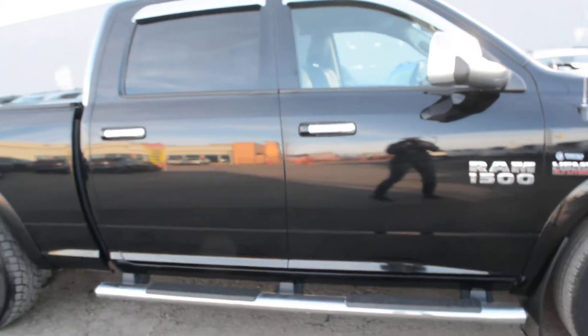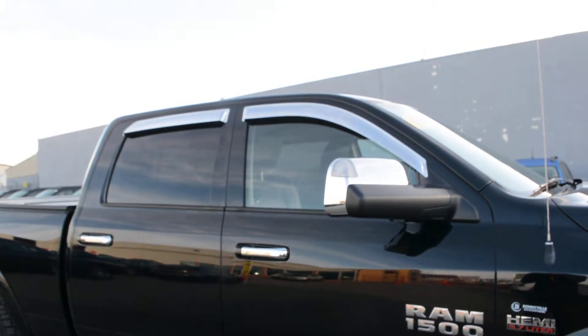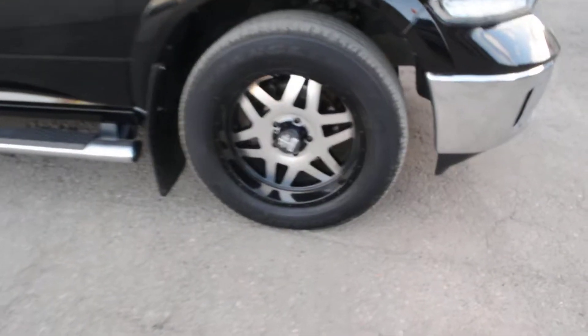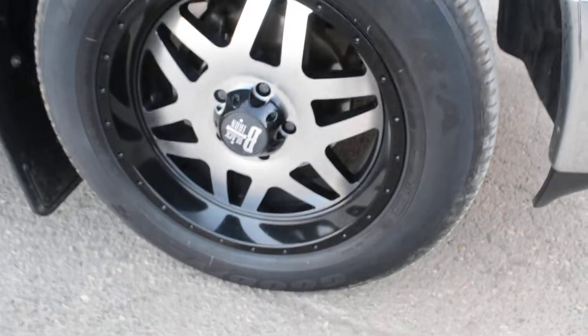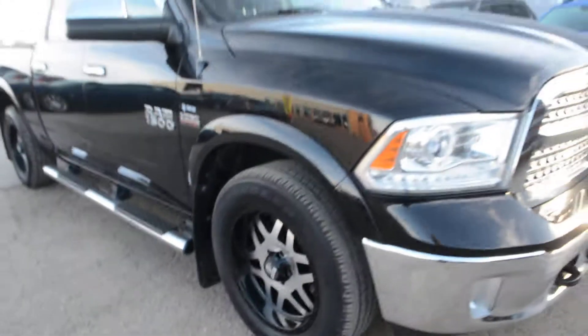It's got a lot of great other accessories. As you come around towards the passenger side here, you can see it is equipped with a set of chrome running boards as well as your stampede side wind deflectors, and you do also have some aftermarket black iron rims, so a great addition to the truck.